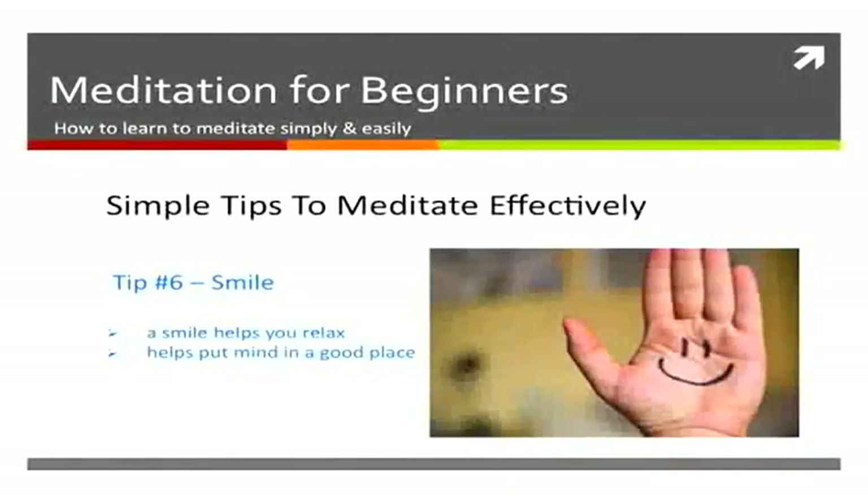Also, smile. A small smile on your face helps make you relax and helps to put your brain and mind in a nice place to meditate. Make sure you hold a smile on your face while you're meditating.